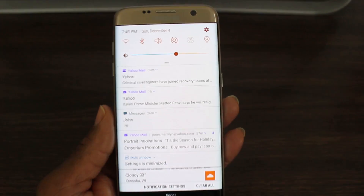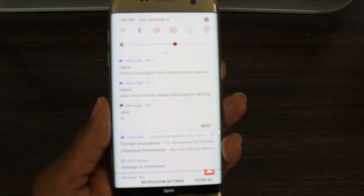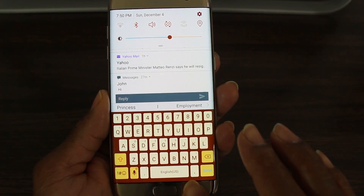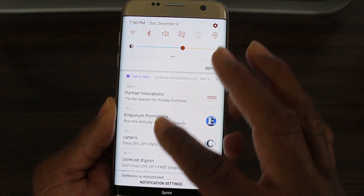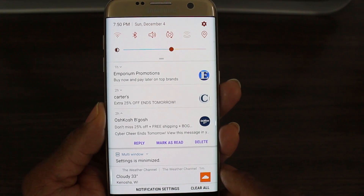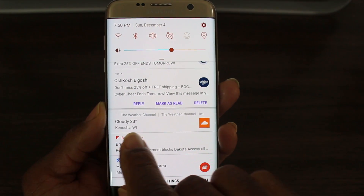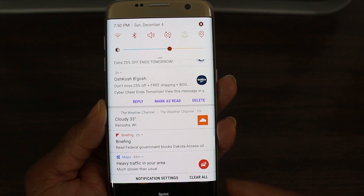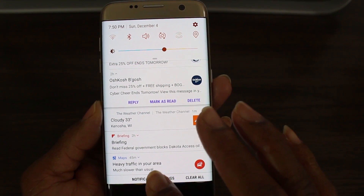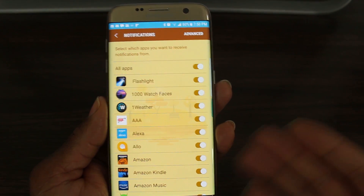Number one on the list: the notification shade has been revamped — it looks better, cleaner, really nice. You can tap an icon and it drops down the screen so you can reply to messages with the keyboard straight from the drop-down without leaving it. For emails, you can bring up the latest email, reply, mark as read, or delete right there. You can also go into notification settings and change permissions for certain apps directly from the shade.